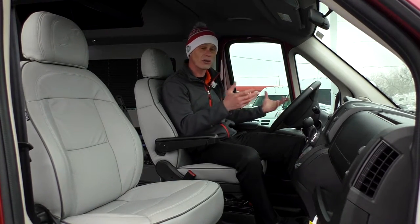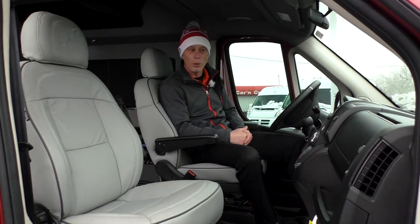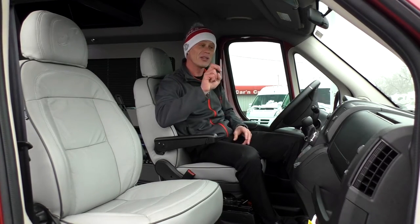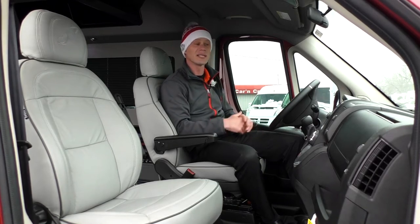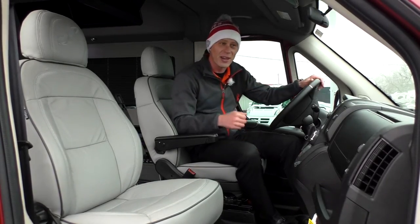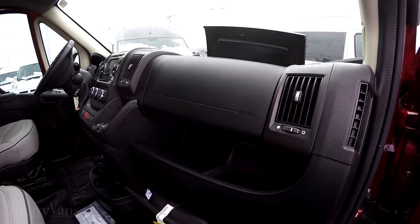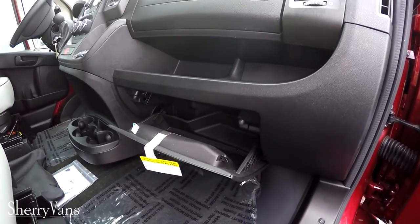The van also features a DC port and a USB port for the passenger — note that the USB on the passenger side is for charging only and is not tied into the radio. There's plenty of storage up front as well: six cup holders, a glove box on top of the airbag, one below, and a nice little slot for perhaps a box of Kleenex.